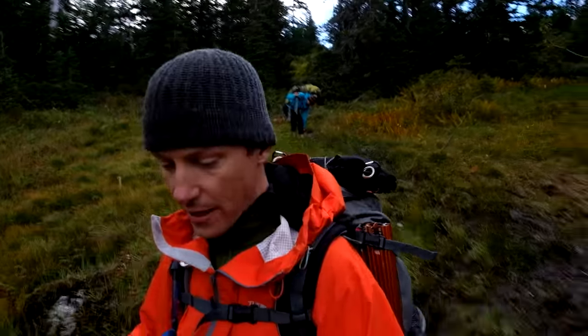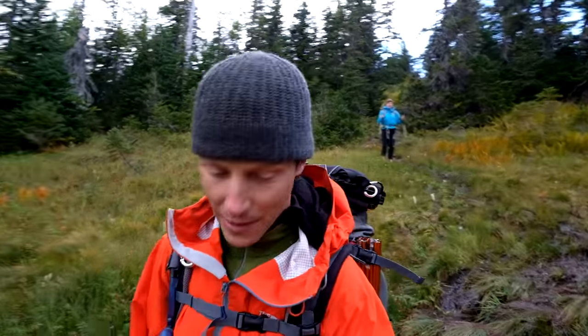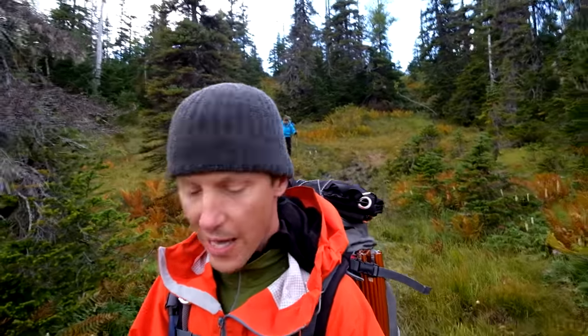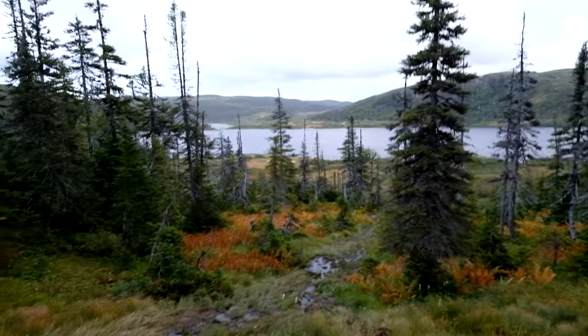Eight kilometers might not sound like it's very far if you're watching at home, but everywhere we go we're wading through mud and muck while trying to make sure we're on the right heading. We're feeling the long part of this Long Range Traverse. Camp is just going to be within an hour or so and I'm so ready.